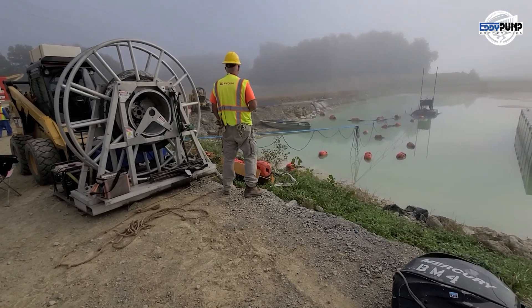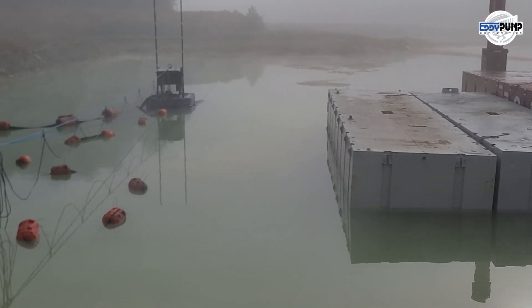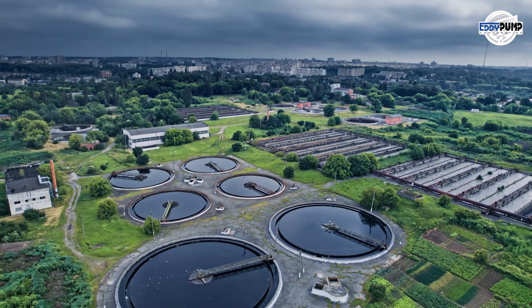Plant maintenance is crucial for efficient and safe operations. Eddy Pump's submersible pumps are employed in maintenance activities, including cleaning pipelines, flushing equipment, and ensuring the overall cleanliness of the processing plant.